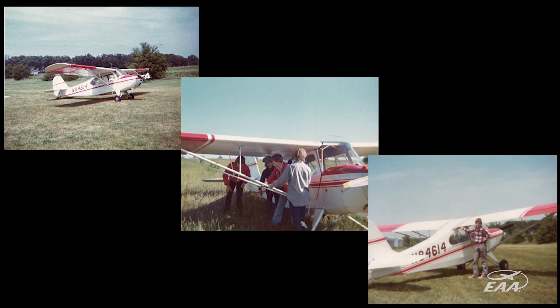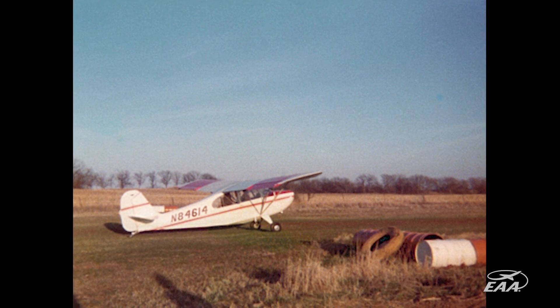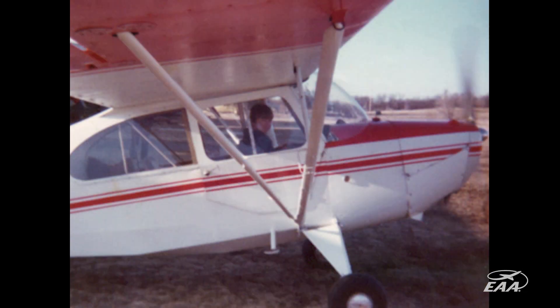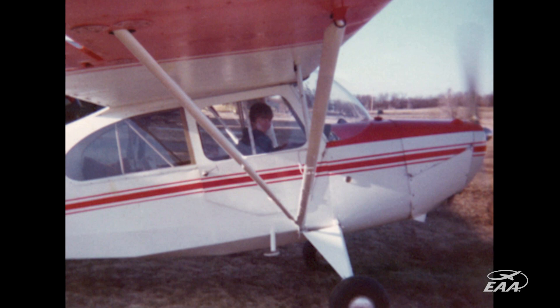I can remember him having the aircraft when I was really young, like 10 or 11 years old. Dad had the airplane and kept it for a couple of years. He bought it with a group of friends and they restored it. I've got fond memories of flying with my dad to pancake breakfasts and different fly-ins in the aircraft.